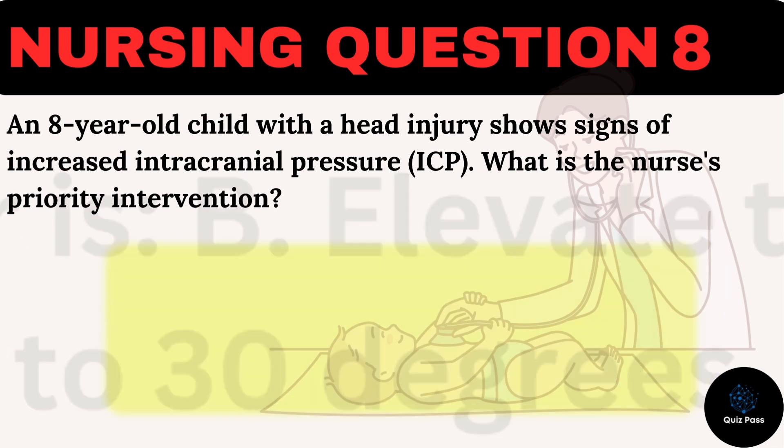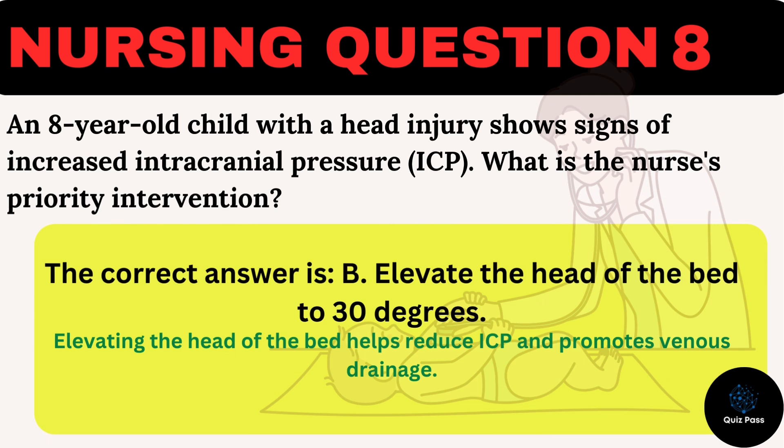The correct answer is B: Elevate the head of the bed to 30 degrees. Elevating the head of the bed helps reduce ICP and promotes venous drainage.